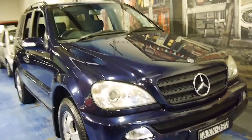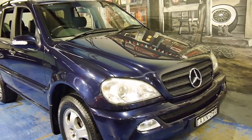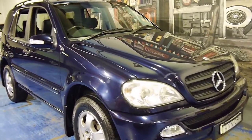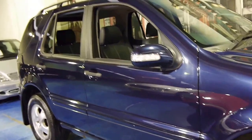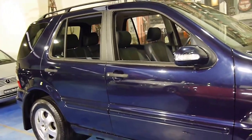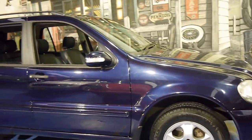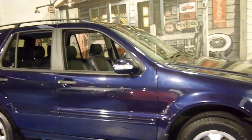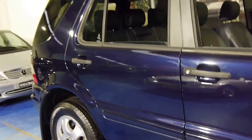If you're looking for an ML, I think it's definitely worthwhile getting the updated 350 as opposed to the first of the series 320. You've got a lot more power and better fuel consumption. So please, if you have been looking for an ML series Mercedes, we think you should definitely come and have a look at this one. Take it for a drive — you're not going to be disappointed. I think this car ticks all the boxes.